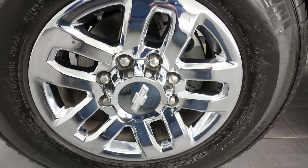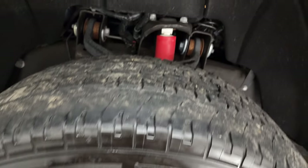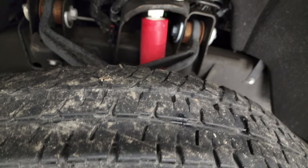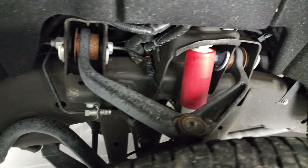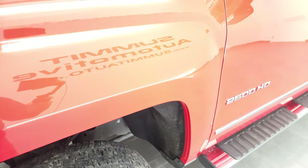It comes with 18-inch chromed alloy rims and Michelin LTX LT265/70R18 tires. They have just about half the tread left, maybe just a little bit under, but still decent tread there. The frame and underbody is in excellent shape for a 2016, and it does have the Rancho shocks as part of that Z71 off-road suspension.